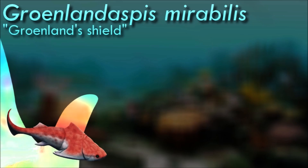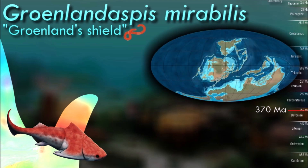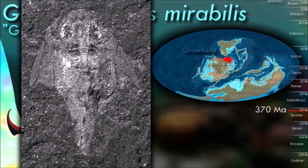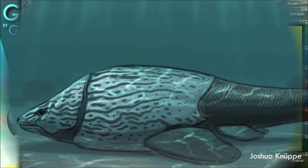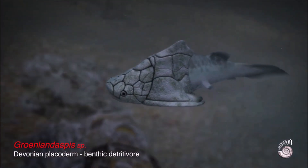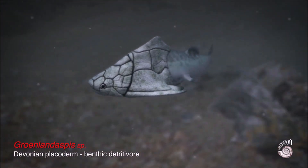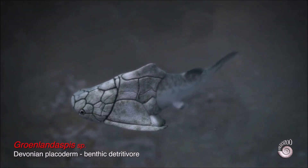Groenlandaspis was a moderately sized river-dwelling placoderm whose bony armor formed a sort of pyramid shape with wing-like projections at its sides — a structure that would have acted as a hydrofoil and made it an efficient swimmer. It couldn't gape its mouth open particularly wide and may have been a bottom feeder, grubbing around in muddy riverbeds and using its small but strong jaws to crush hard-shelled prey. Preserved pigment cells in its fossils indicate that it was red on top and silvery white on its underside, camouflaging it in the murky, silty waters of the ancient Arctic rivers.